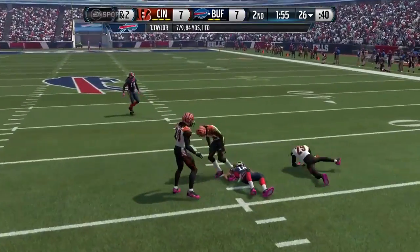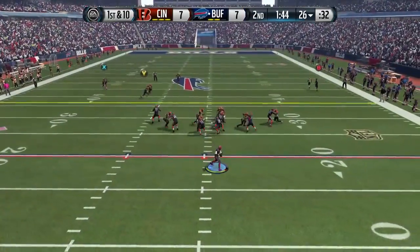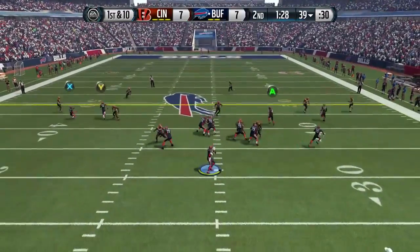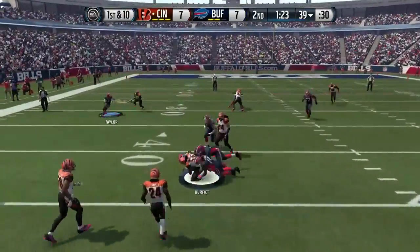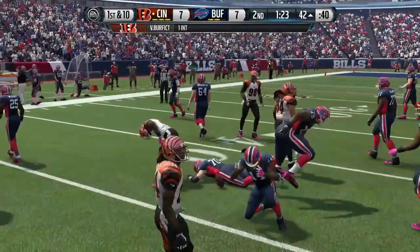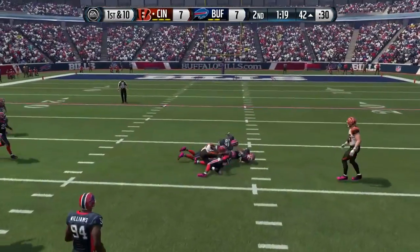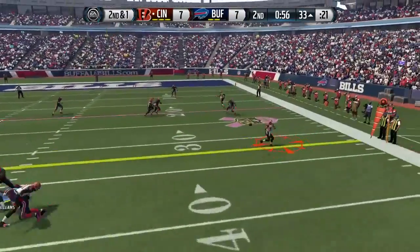Buffalo is on the 10. Second down and two — Percy Harvin gets them out of their opposing red zone down to the 26. Tyrod Taylor runs outside the pocket trying to get the ball off to Robert Woods, who actually came down with it. But then throwing over the middle, Vontaze Burfict jumps the route for an interception with under two minutes left. The defense is going to need to try to keep them out from scoring.